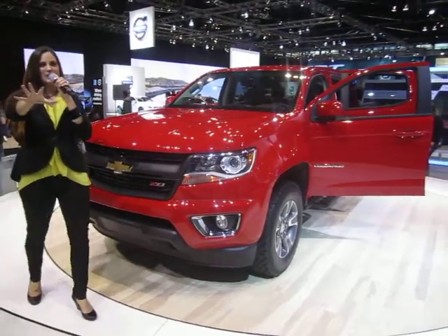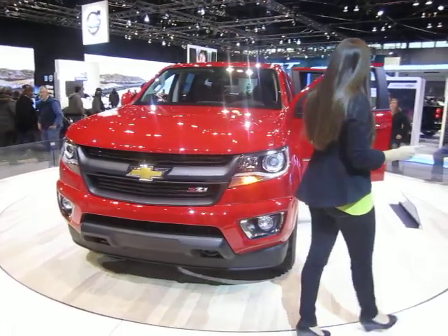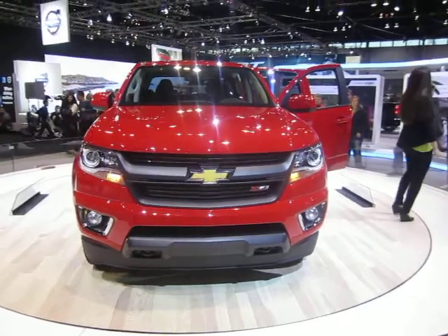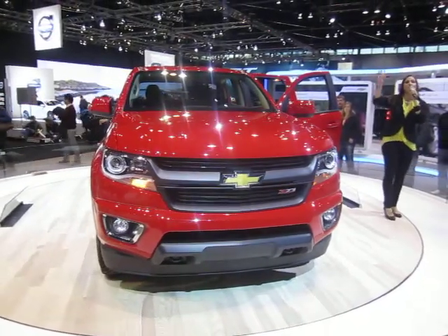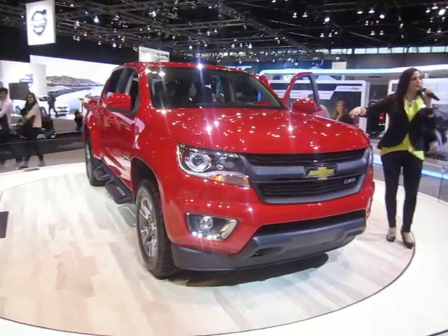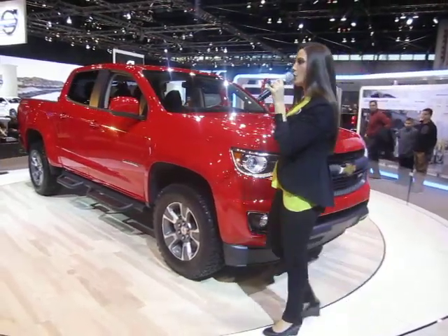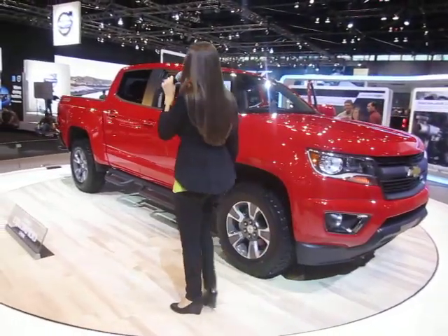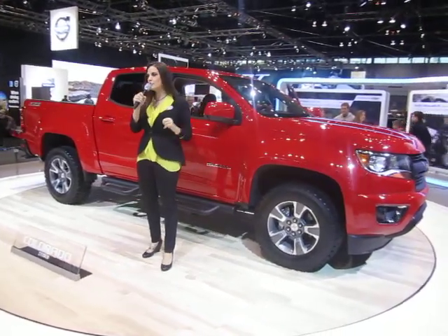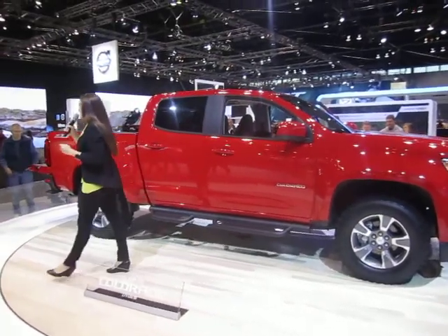For those who crave a manual transmission, the two-wheel-drive Work Truck extended cab will be available with one. But it gets even better — this will be the first mid-size truck to offer a diesel engine, coming in fall 2015. The Duramax 2.8-liter turbo diesel can sit right underneath that hood, and it's a proven engine already used in global markets.